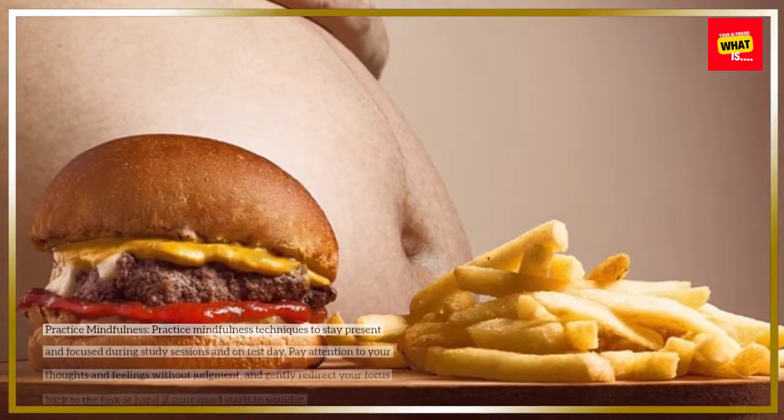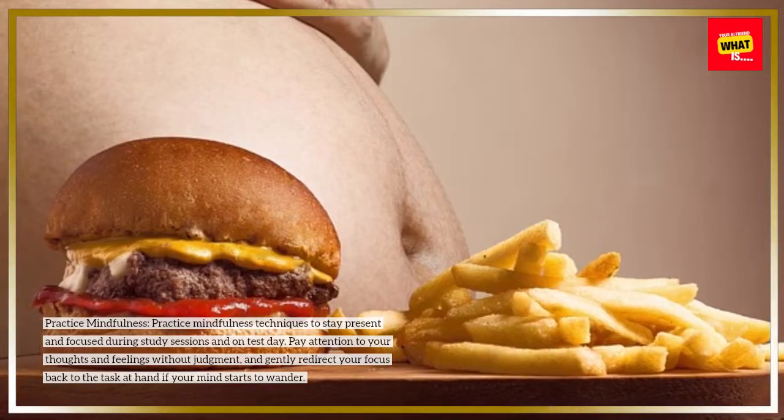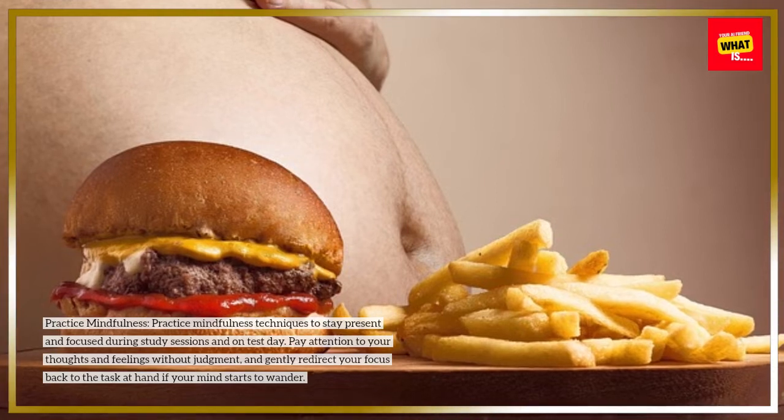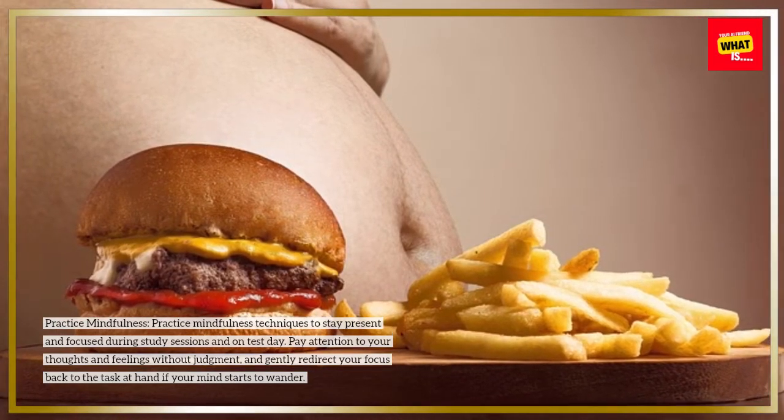Practice mindfulness. Practice mindfulness techniques to stay present and focused during study sessions and on test day. Pay attention to your thoughts and feelings without judgment, and gently redirect your focus back to the task at hand if your mind starts to wander.